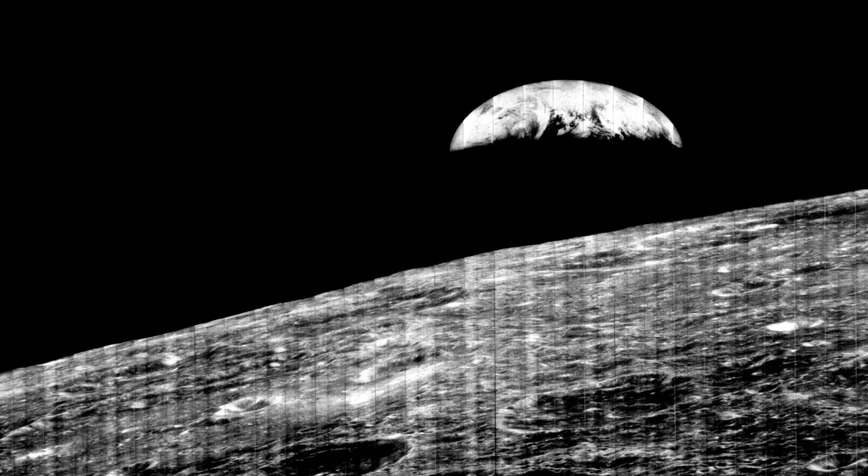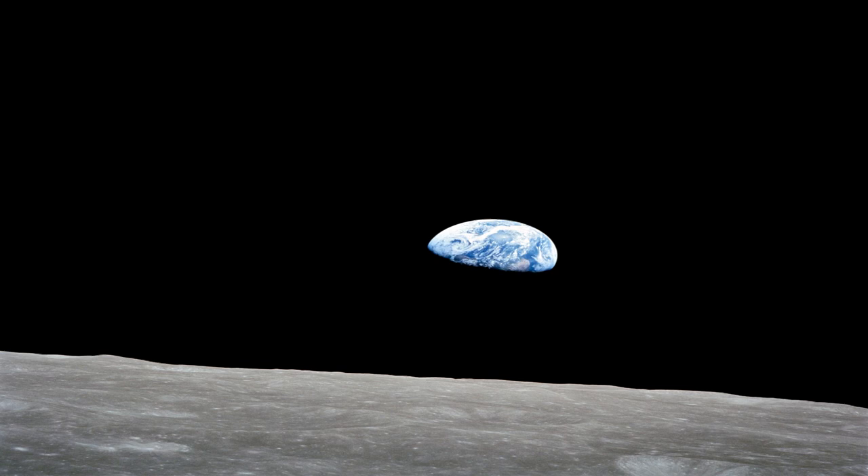Have you ever seen this picture? That's the first picture of Earth from the moon in 1966. And the reason John calls it the forgotten picture — three years later, the astronauts took a picture in color. And that's all anybody sees.